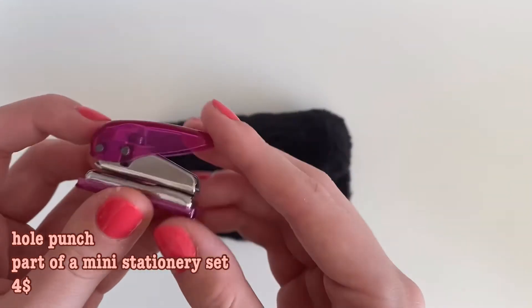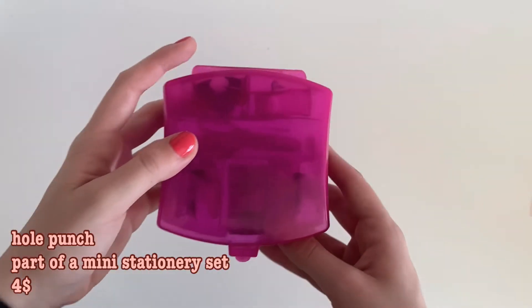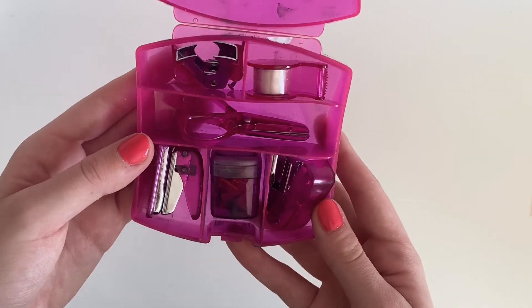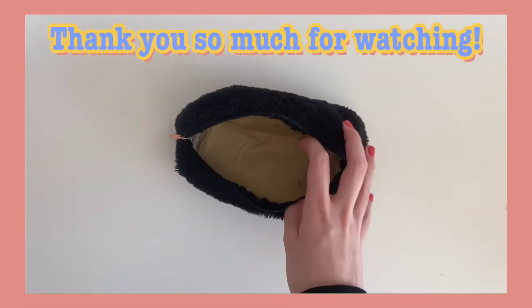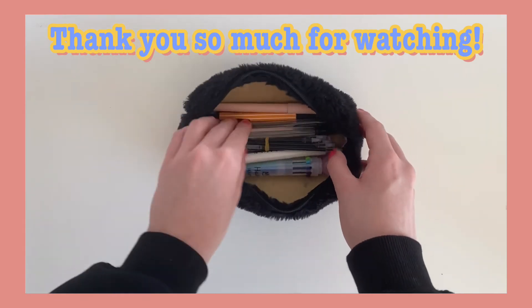I also have a mini hole puncher for when we get a handout at school and I have to put it in my folder — it's actually really useful. I got it in a set of mini stationery items at a local dollar store, so I won't be able to link it. And of course, it's pink! Thank you so much for watching, and I'll see you in my next one — bye!